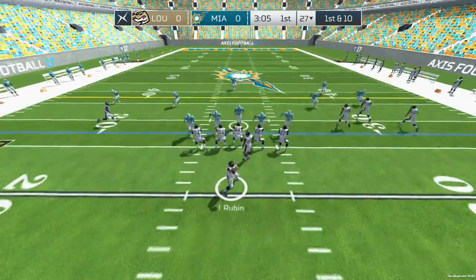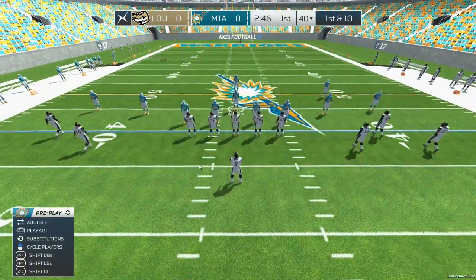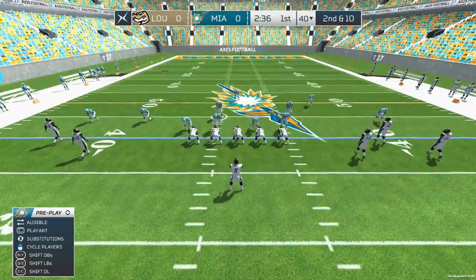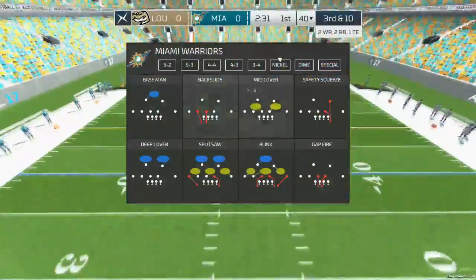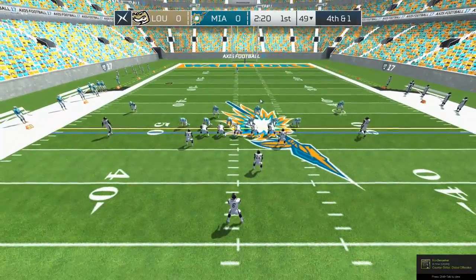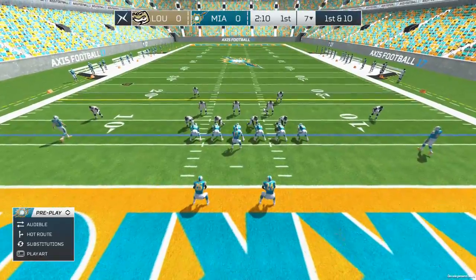Green 17. Green. He drops back to pass, decides to keep it himself — tackle made, first down. Blue seven. Blue. Number nine drops back — incomplete pass. Louisiana will operate from the gun. Hike. Incomplete. Third down. Blue 26. T-Rike. Fourth down. The offense lines up to punt this one away. The punt's away, and it sails out of bounds at the seven-yard line. The home team begins the drive from the seven-yard line.